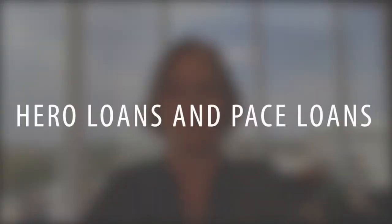Hi, I'm Melinda Elmer with Century 21 Masters. Thank you so much for watching my video blog. Today I'm here to talk about HERO Loans and PACE Loans.